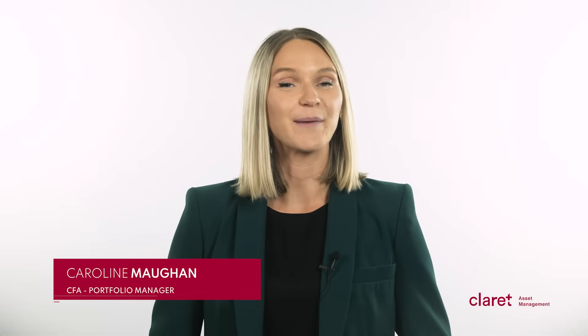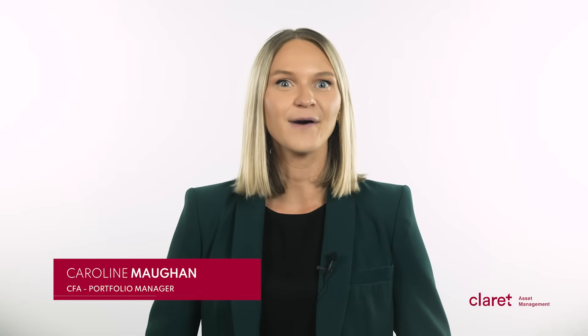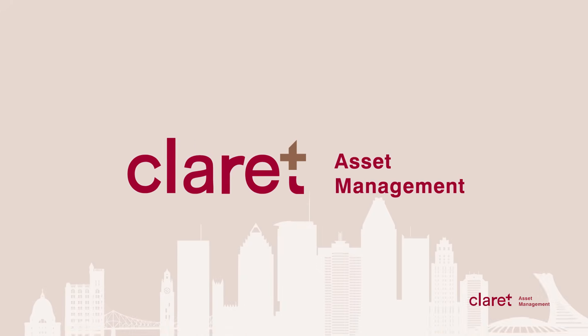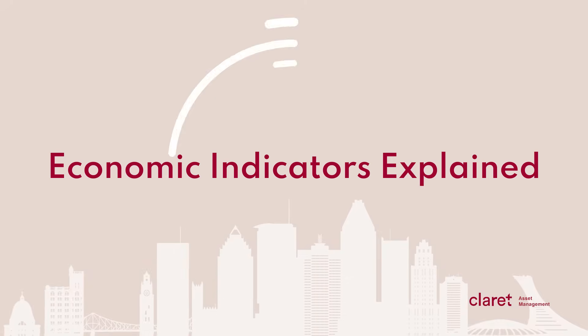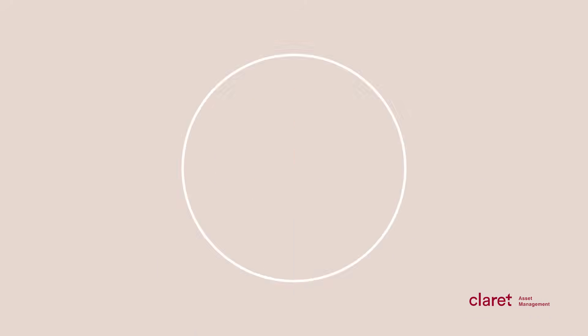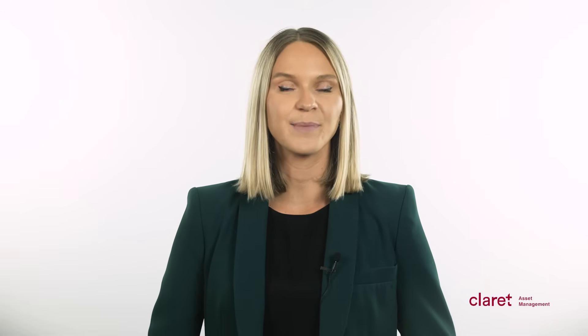Hi, my name is Caroline Maughan, and I'm a portfolio manager at Claret Asset Management. In this video, I'll discuss the significance of economic indicators and why investors should pay close attention to them. Economic indicators are statistical data points that provide insight into how an economy is performing.